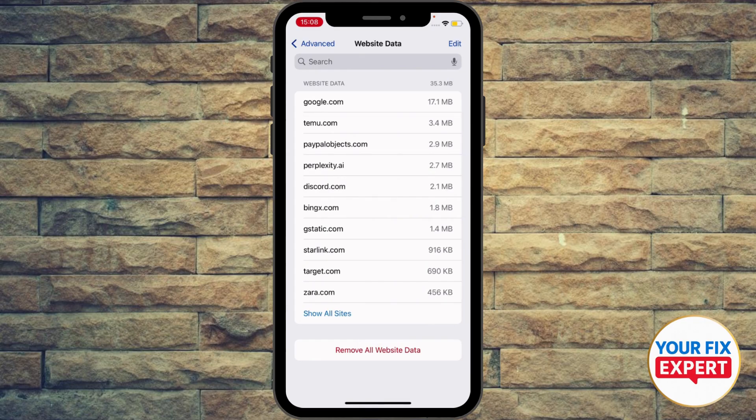Switch to a different web browser. If you're using Safari so far, you can use Google Chrome or Brave instead. Also ensure that you're not using a VPN or proxy.